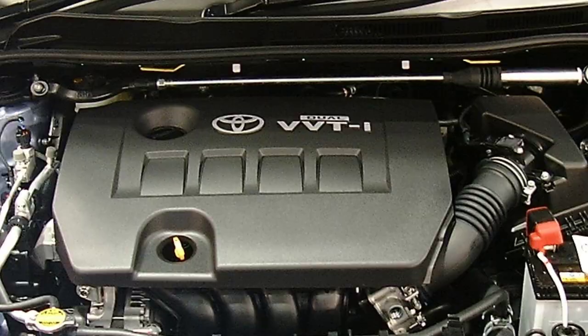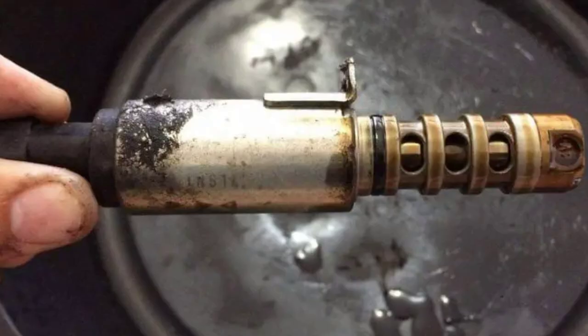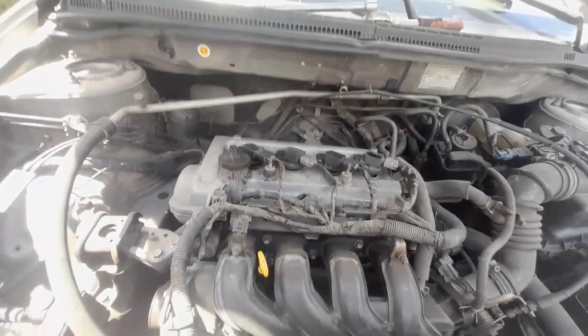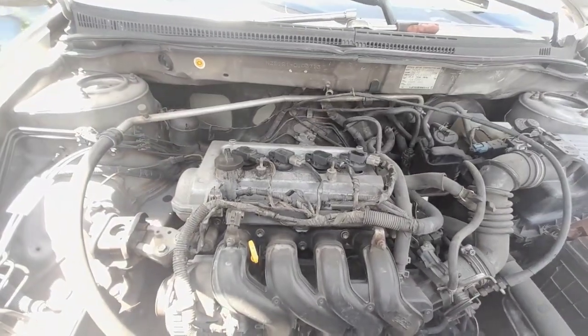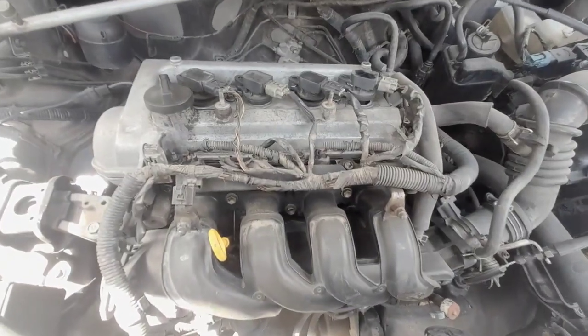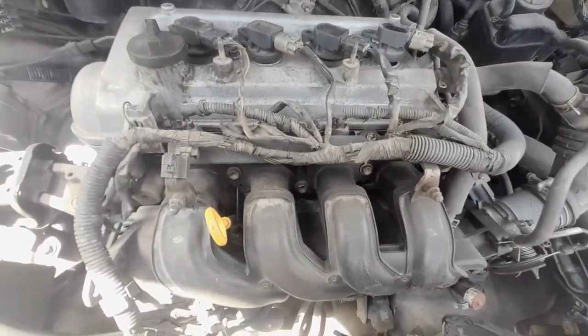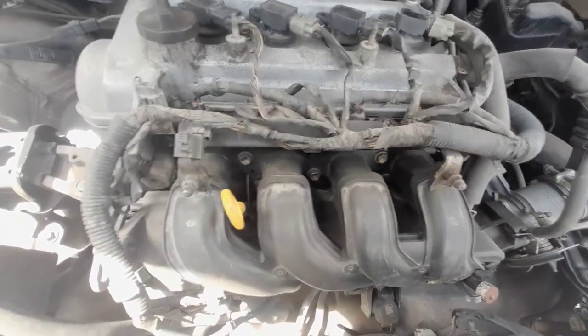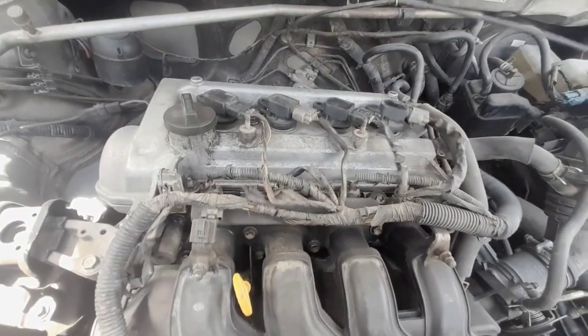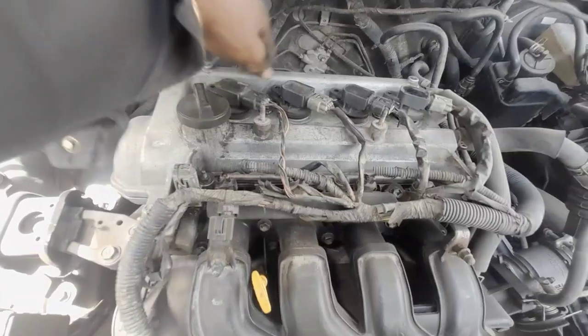When the sensor is faulty, it may send incorrect signals to the engine control unit (ECU), causing the engine to misfire or run unevenly at idle. This can lead to a rough idle that is both annoying and potentially damaging to the engine over time. If you notice your vehicle experiencing a rough or fluctuating idle, it's important to have the VVT sensor checked and replaced if necessary. Ignoring this issue can lead to further engine problems and reduced performance.